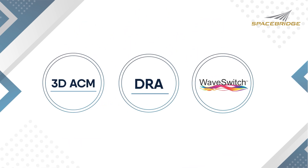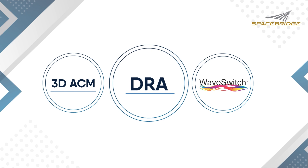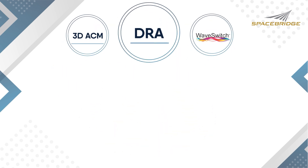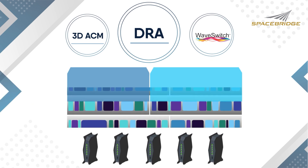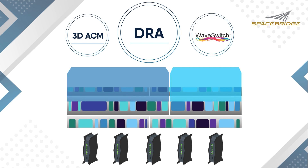Our second enhancement is our ability to dynamically adapt or create carrier sizing to match the constantly changing time slot payloads. This Dynamic Rate Assignment automatically creates hundreds of return carriers every burst interval.